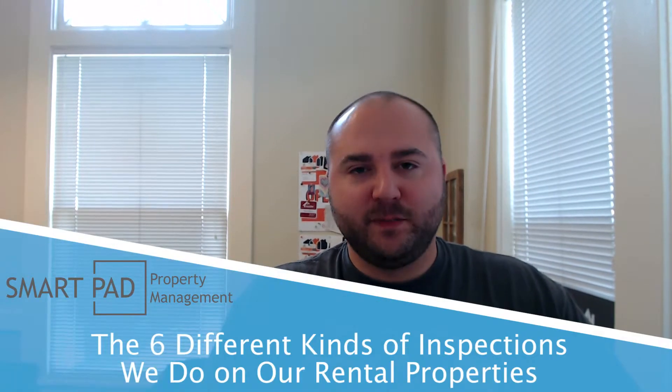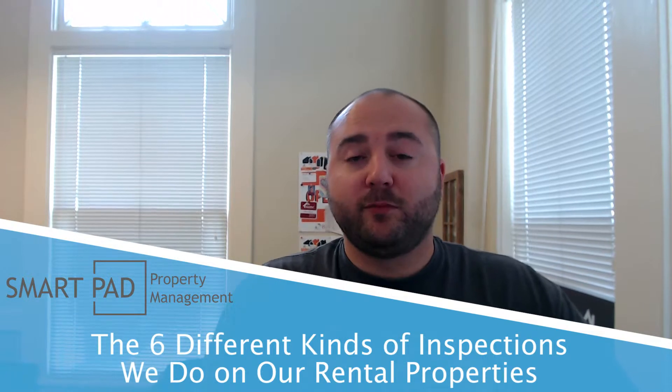Hey everybody, Gavard Schneider here at SmartPAD Property Management. Today we're going to be talking about the six different kinds of inspections that we do on our rental properties, and we're just going to jump right in.